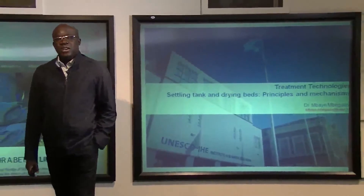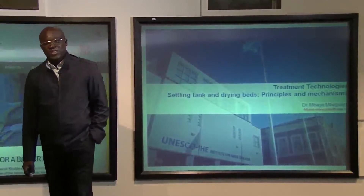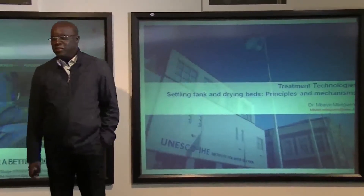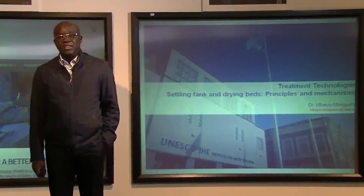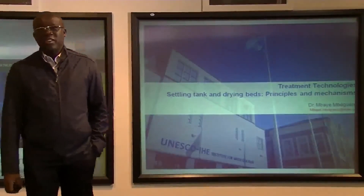We are together this morning and we want to talk about treatment technologies — principles and mechanisms of settling tank and drying bed. When we talk about drying bed, we want to talk about unplanted drying bed and planted drying bed.